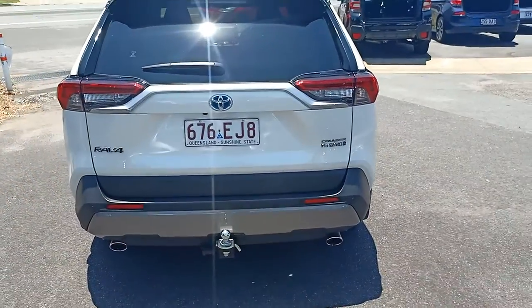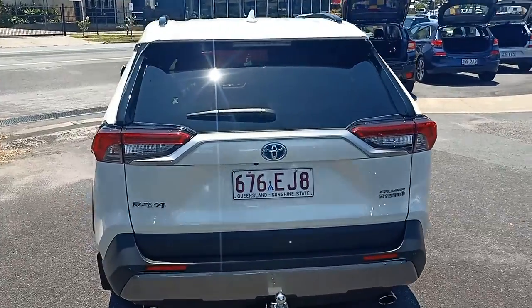So the previous owner - young girl called Shara I think her name was - she's obviously looked after this car. Put a lovely tow bar on it.